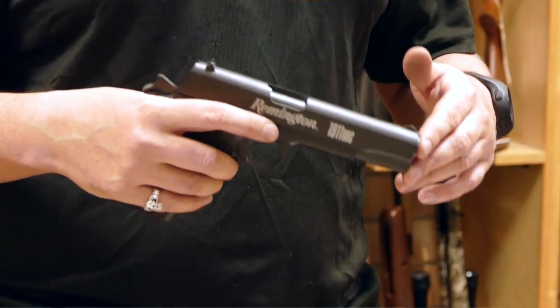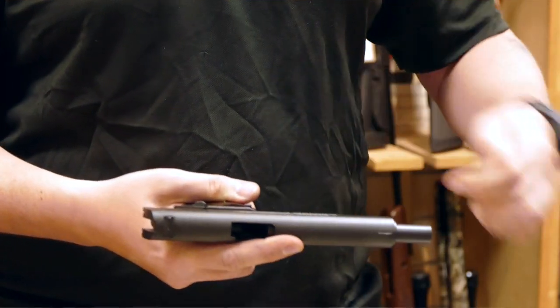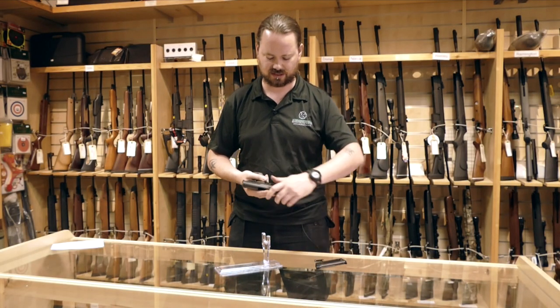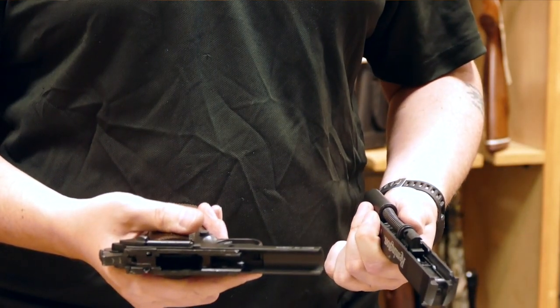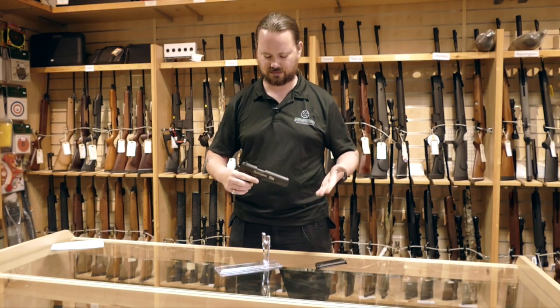This can also be field stripped pretty much like the real thing. Crack it to half cock, press your field strip button here, pull the lever out the other side, and the slide comes away. Ready to go.